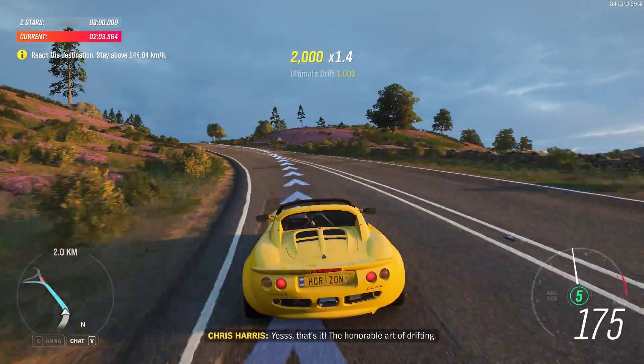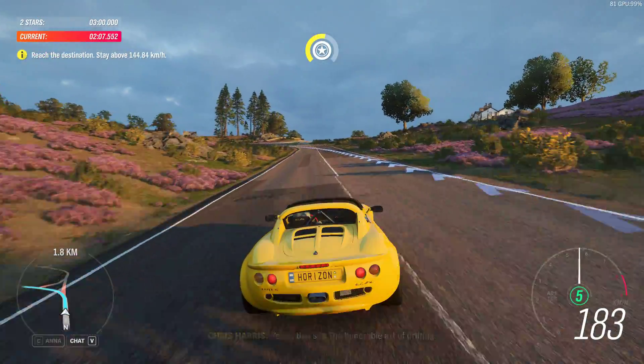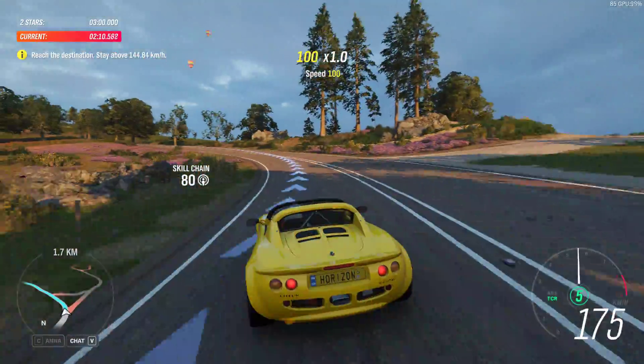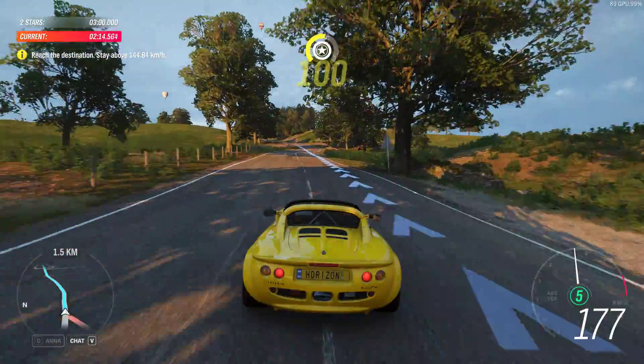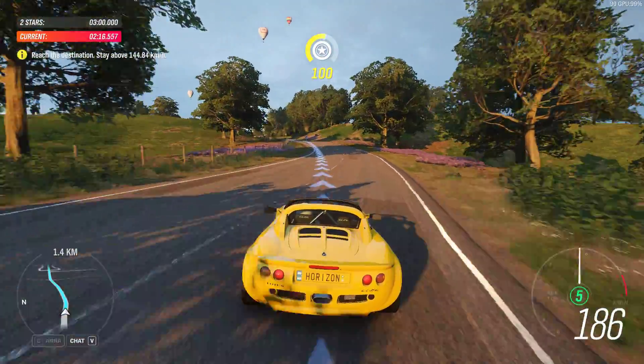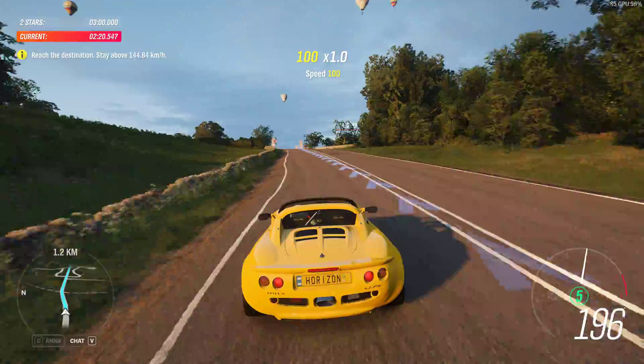Yes! That's it — the honourable art of drifting.